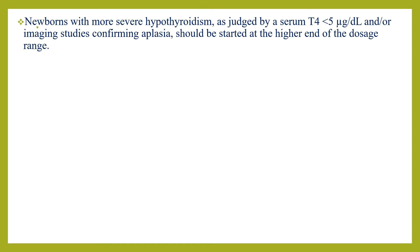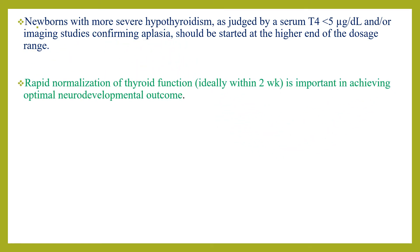Newborns with more severe hypothyroidism — as judged by serum T4 less than 5 micrograms per day and/or imaging studies confirming aplasia — should be started at the higher end of the dosage, around 50 micrograms per day. Rapid normalization of thyroid function, ideally within two weeks, is important for achieving optimal neurodevelopmental outcome.